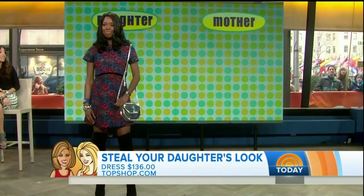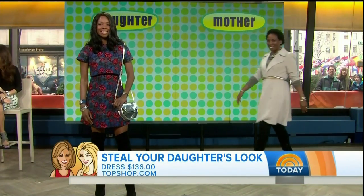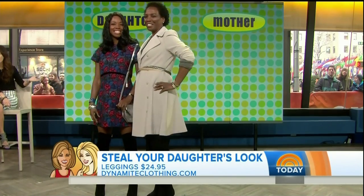Let's see LaBrenda. LaBrenda is in her very early 60s, and how amazing does she look in these over-the-knee boots?